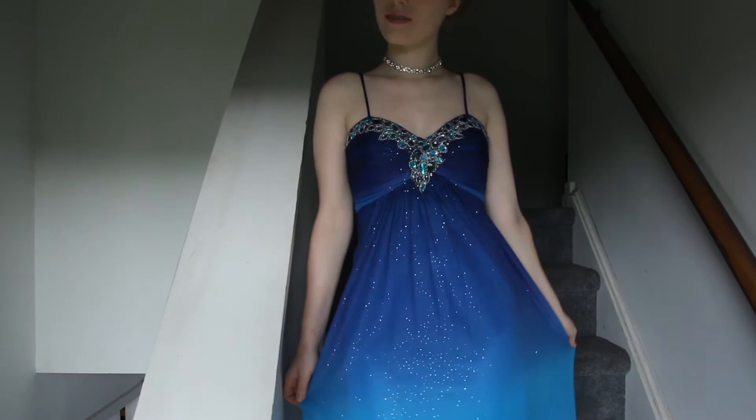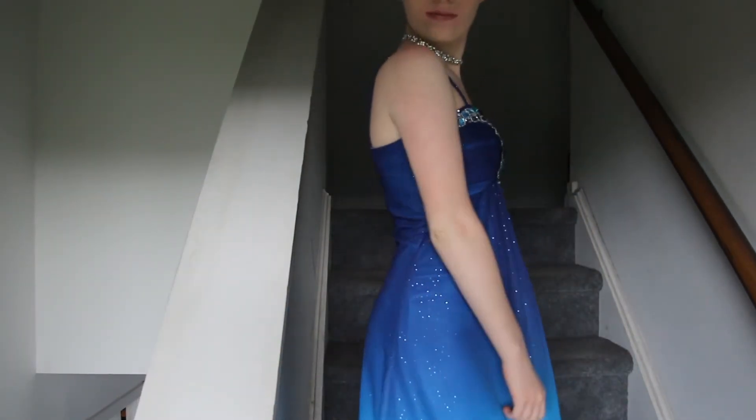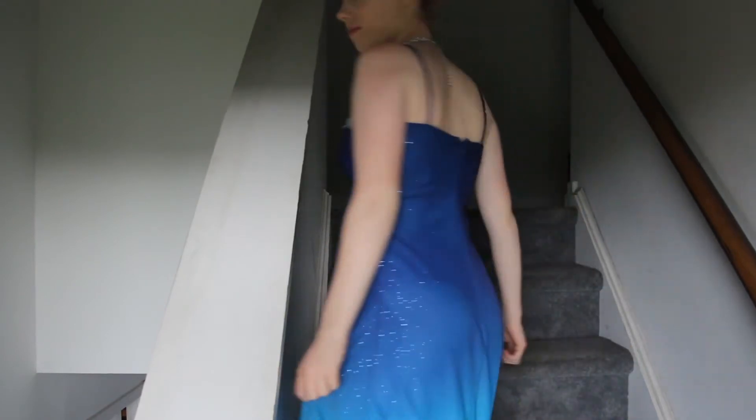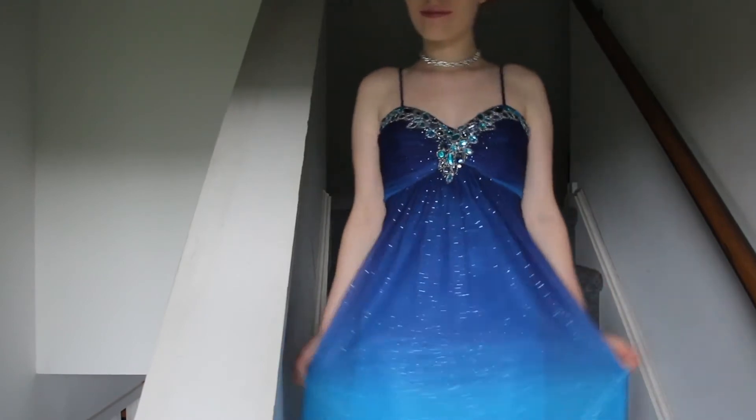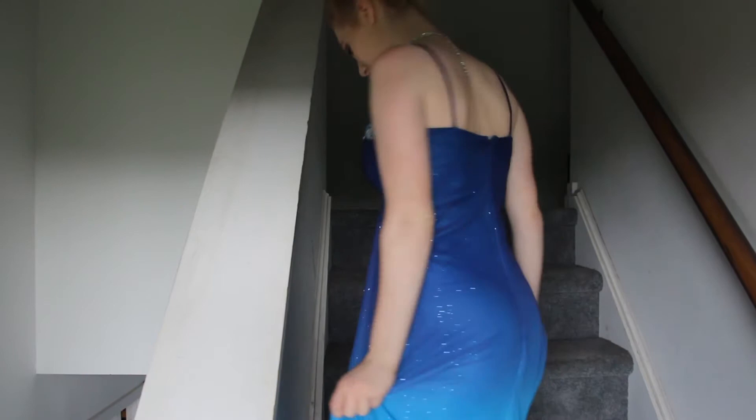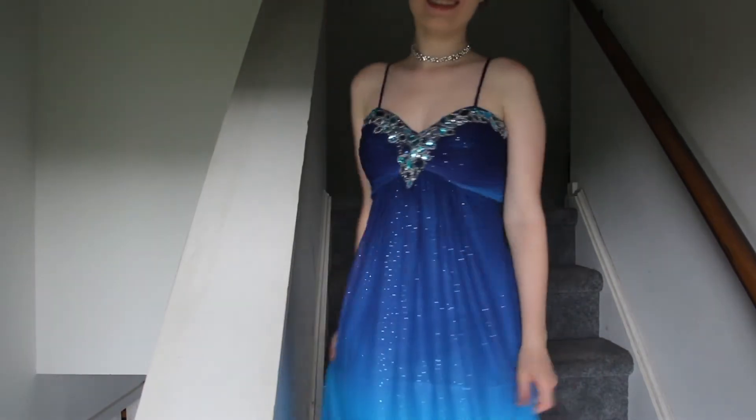The last character I cosplayed as today was America Singer from The Selection Series by Kiera Cass. This was probably the most fun out of the cosplays because I got to wear the dress I wore for my Spring Fling two years ago. It always looks a lot more blue on camera — the top is actually kind of a purple-y indigo, and then as you go down it goes to a lighter blue, then back to a darker indigo purple. It's a really pretty dress, and it reminded me of America because I have a similar hair color.